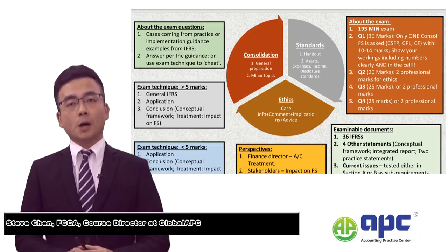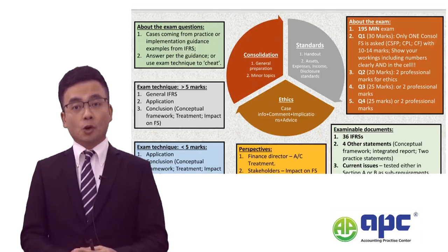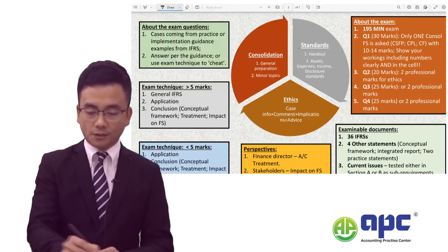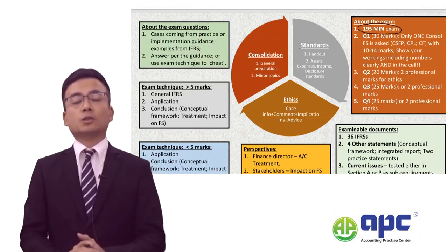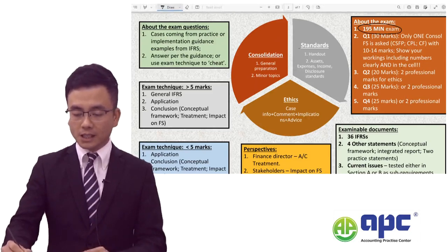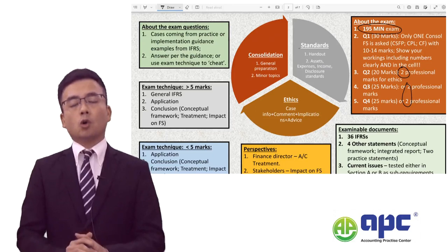Welcome to the key facts of how to pass the Strategic Business Reporting exam from 2024 onwards. This exam is 195 minutes in total — that means 3 hours and 15 minutes to tackle this paper. There are 100 marks in total, but only 4 professional marks, split into question 2, or perhaps question 3 or question 4.